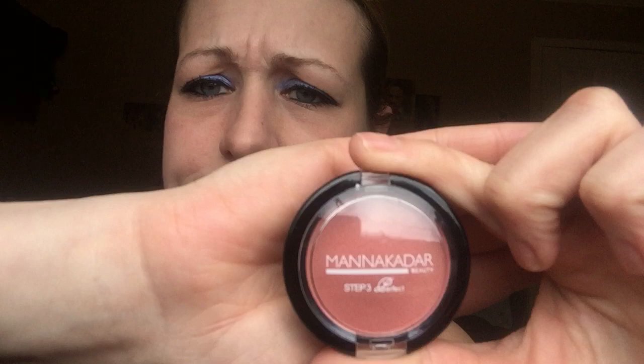I did see this coming — it's a deluxe sample. It's the Mana Kadar beauty blush in the shade Bali Babe.